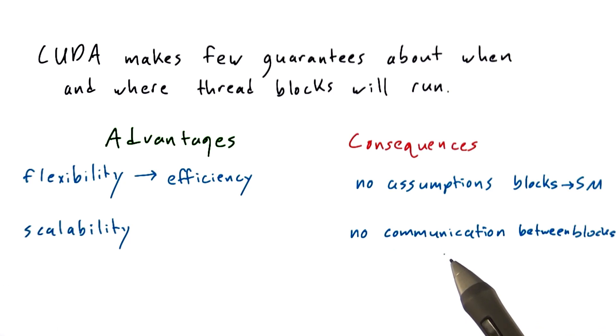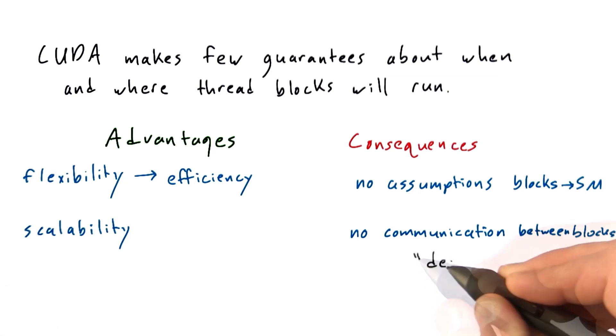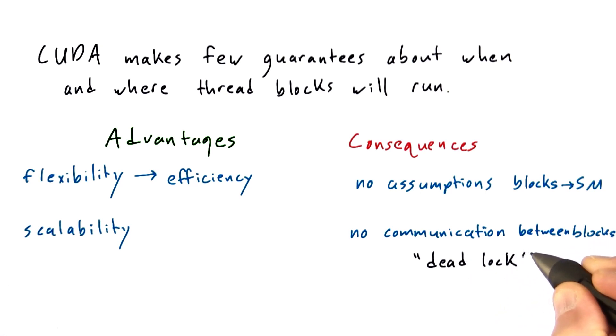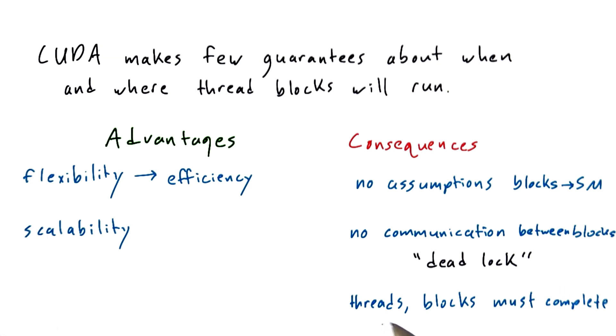For example, if block X is waiting for block Y to give it some result before it can proceed, but block Y has already run to completion and exited, then you're going to be in a bad place. That, by the way, is an example of something called deadlock in parallel computing. This really means that threads and blocks must complete — you can't simply have a thread that hangs around forever, because that thread must complete in order for the block it's in to complete, so that other threads and blocks can get scheduled onto that SM.